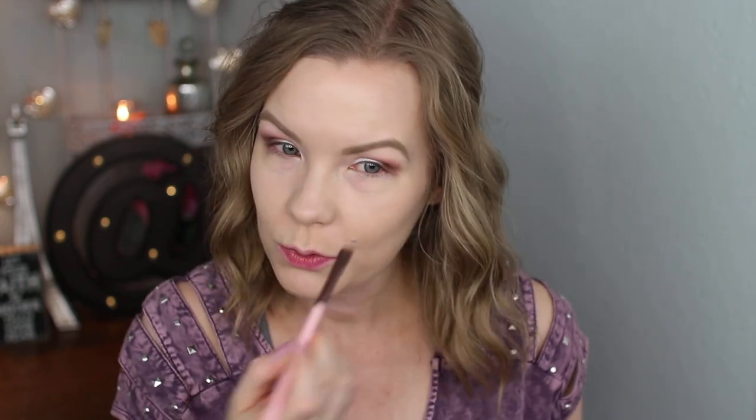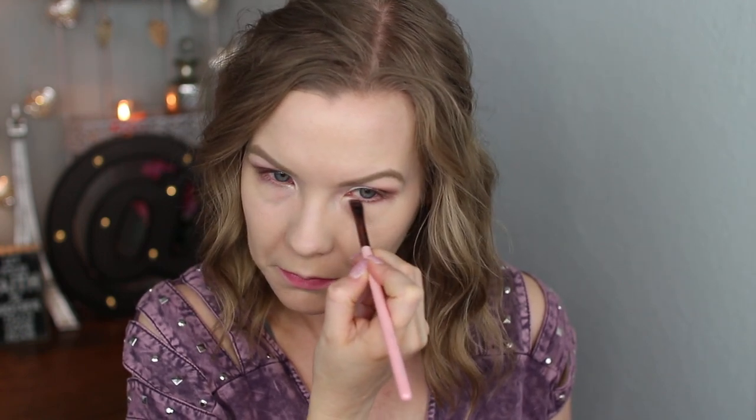For my lower lash line I'm going to take a little bit of the Lace shade on a Luxie 221 brush. I like this palette but I'm not blown away by it — I've used Lace on my lid and it was better there, so maybe it's just not great for the lower lash line. Now I'm going to apply some Color Pop Cream Gel Liner in Swerve and smudge it out. I'll curl my lashes and apply the Essence Lash Princess False Lash Effect mascara — I love this but it does smudge, so I'll use the CoverGirl Super Sizer over the top to help with that.